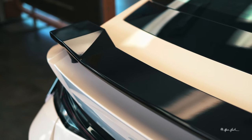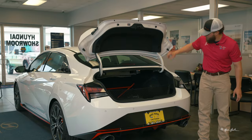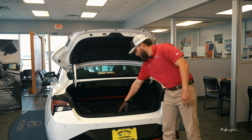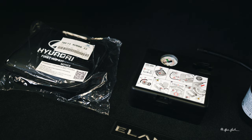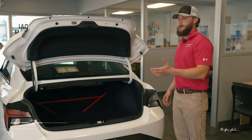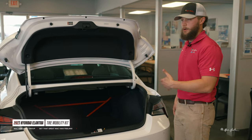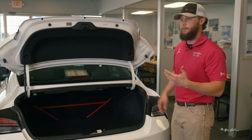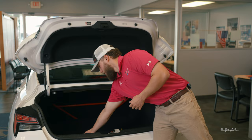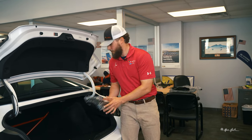As we walk around you'll see the sportier wing on top. As we open the trunk, you have your support brace to give more structural integrity in the event of an accident, and down here you have your tire mobility kit. Now Hyundai does offer roadside assistance, however there are instances where calling the roadside assistance number may not be feasible. Hyundai also offers a first aid kit that comes with various things you may need to help yourself out.